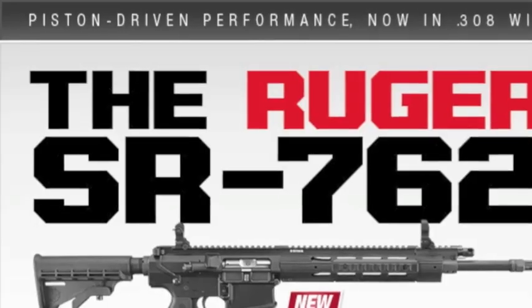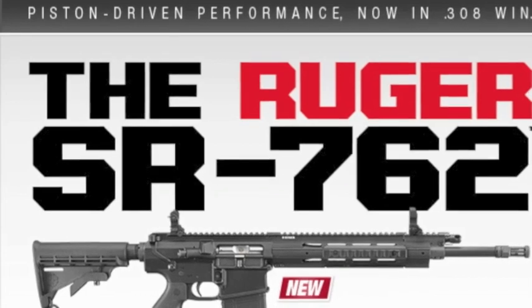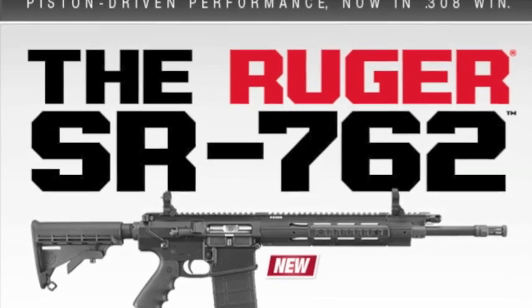XBurnX4everX says: 'Could you put the Ruger 7.62 on your review list?' I don't know — contact Ruger. Have them ship me one on loan and I'll do it. Put pressure on Ruger — tell them the Nut and Fancy Project wants to review the Ruger 7.62. I've put so much money in Ruger's pocket from my reviews — they can contact me and set it up. That's where I'm at now.